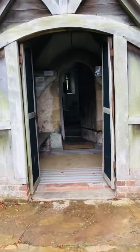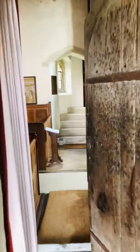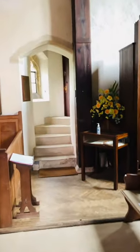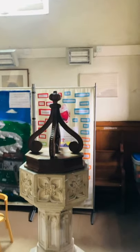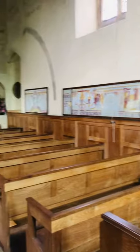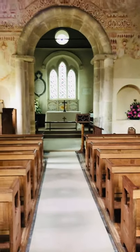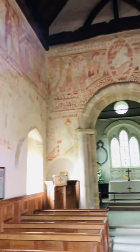I'm just going to go inside now to show you some ancient Saxon frescoes. There's the font. And if you can see on the walls, these ancient frescoes were discovered about 20 years ago, hidden behind lots of paint.